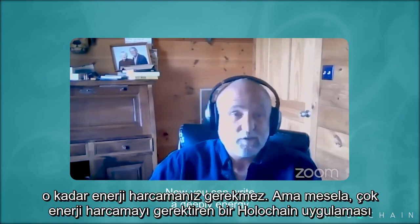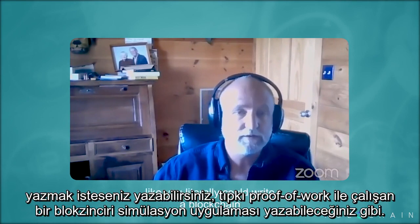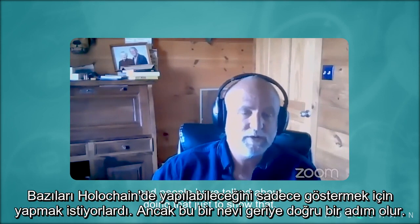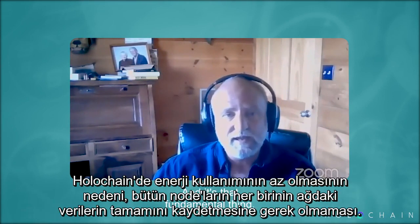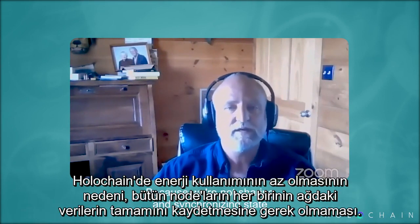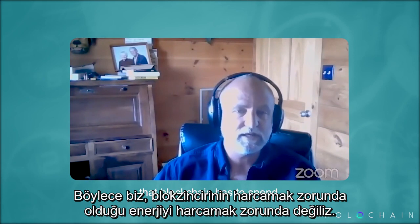Now, you can write a deeply energy-intensive Holochain app if you want to. You could literally write a blockchain-simulating app that does proof of work — people have talked about doing that just to demonstrate it — but that's kind of a backward step. Because we're not sharing and synchronizing state between all users, we don't have to spend the kind of energy that blockchain has to spend.